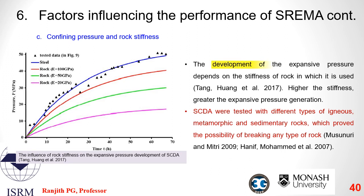The development of expansive pressure also depends on the stiffness of the rock in which SREMA is used. An expansive pressure is only generated if the material surrounding SREMA resists its volumetric expansion. The greater the stiffness of the surrounding material, the greater the generation of expansive pressures. Therefore, SREMA is most effective in fracturing brittle rock masses with low thresholds for deformation. The figure shows how expansive pressure develops in different rock materials over a specific time period.